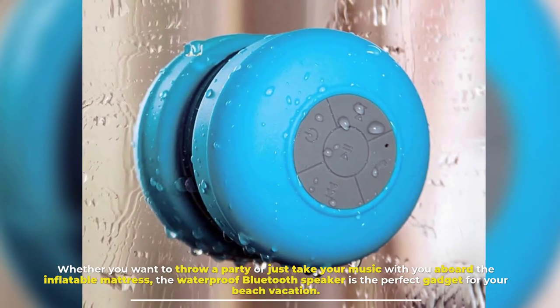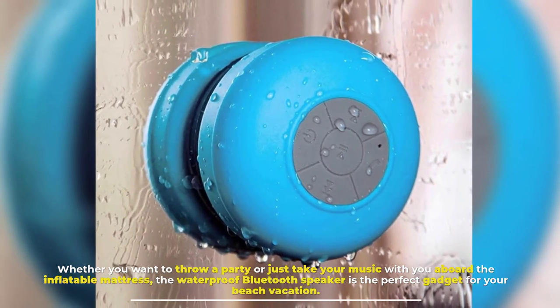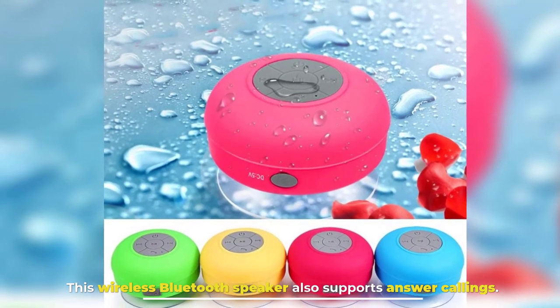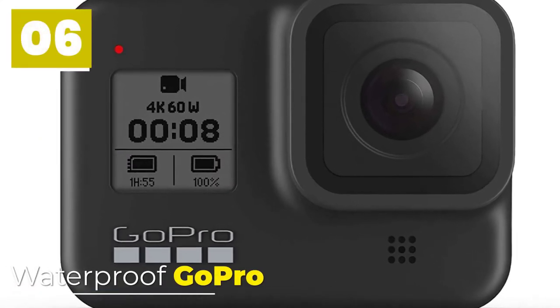Number five: Waterproof Bluetooth Speaker. Whether you want to throw a party or just take your music with you aboard, the waterproof Bluetooth speaker is the perfect gadget for your beach vacation. This wireless Bluetooth speaker also supports answering calls.